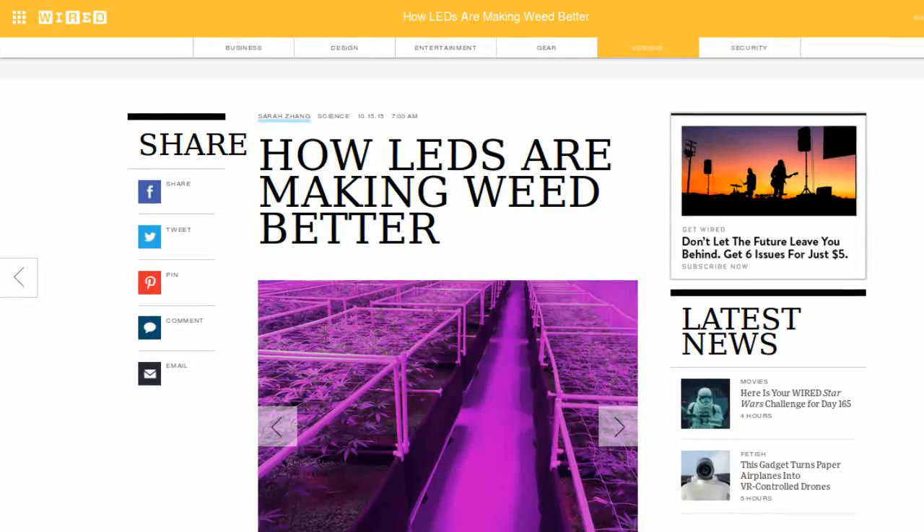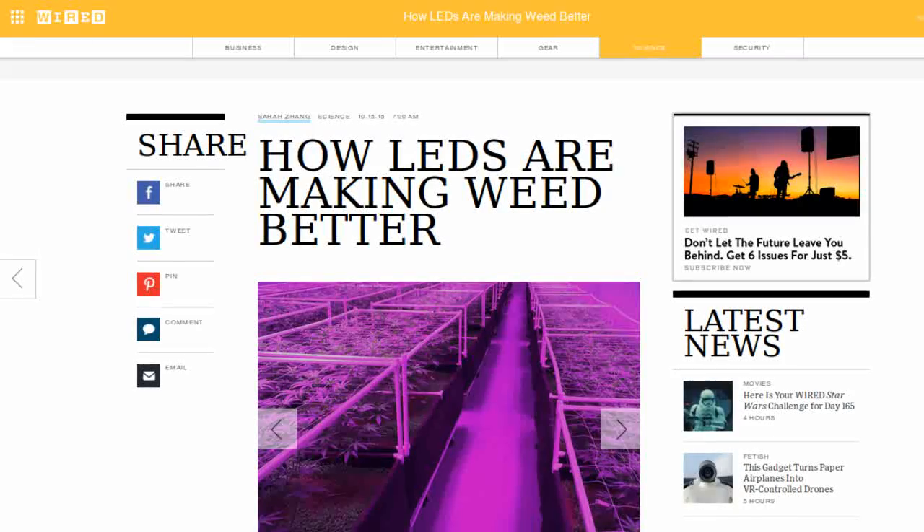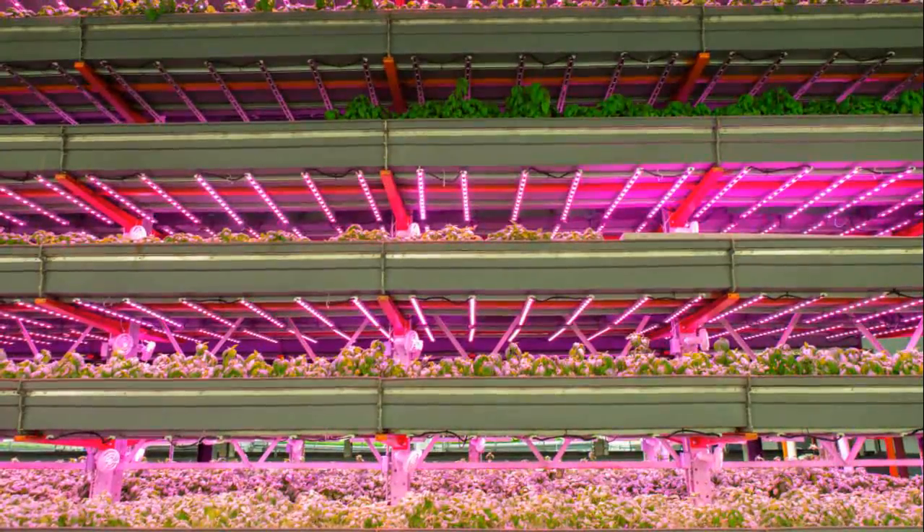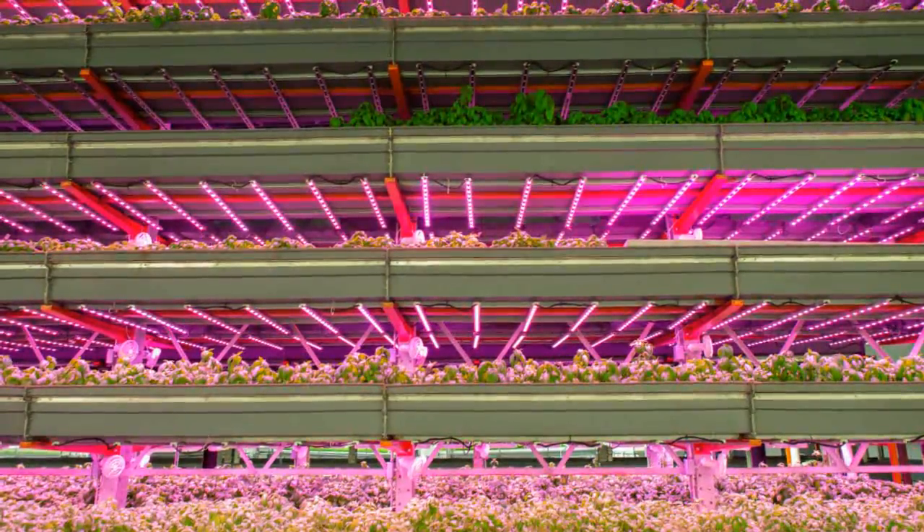Wired reports that light-emitting diodes, or LEDs, are being used to grow superior strains of cannabis. Blue LEDs, for example, have been shown to increase the cannabinoid content of some strains. As LEDs continue to become more customizable and cheap, growers report that they are saving on their electricity costs.